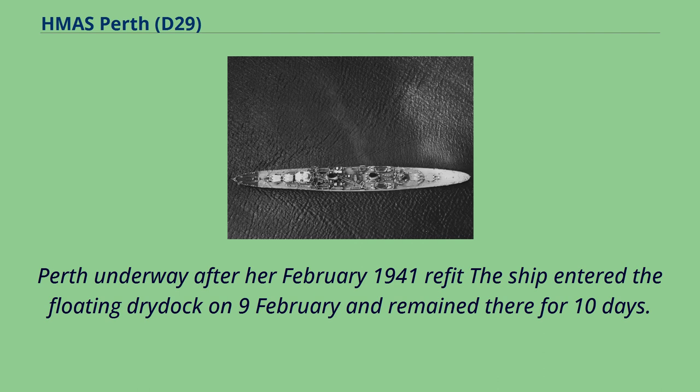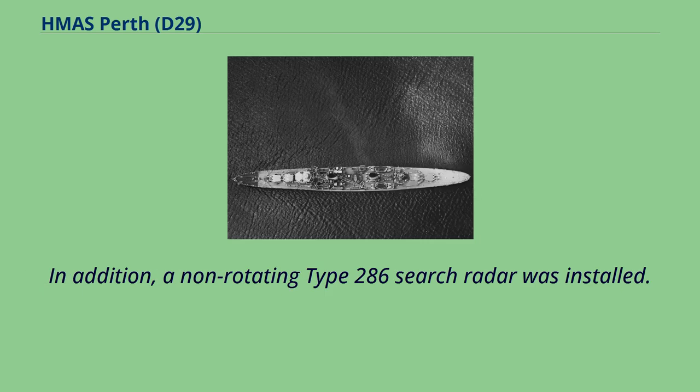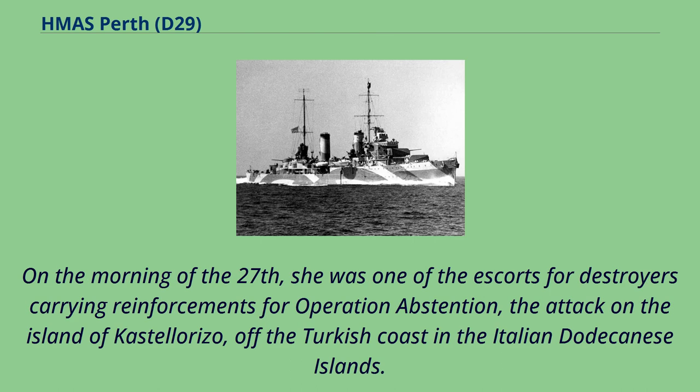The ship entered the floating drydock on 9th of February and remained there for 10 days. During this time, her catapult was removed and replaced by a pair of captured Italian 20mm Breda AA guns, one on each side of the catapult mount. In addition, a non-rotating Type 286 search radar was installed. On the morning of the 27th, she was one of the escorts for destroyers carrying reinforcements for Operation Abstention, the attack on the island of Castellarizo off the Turkish coast in the Italian Dodecanese Islands.